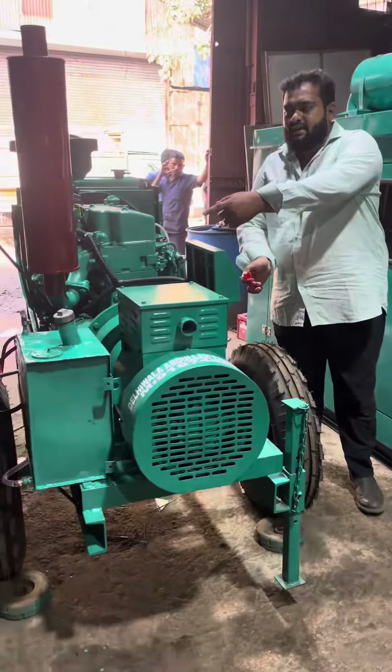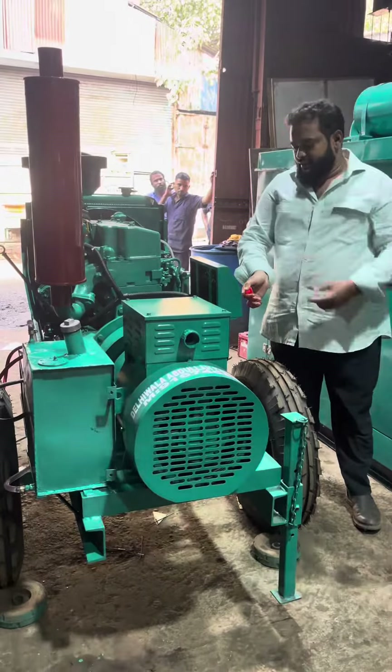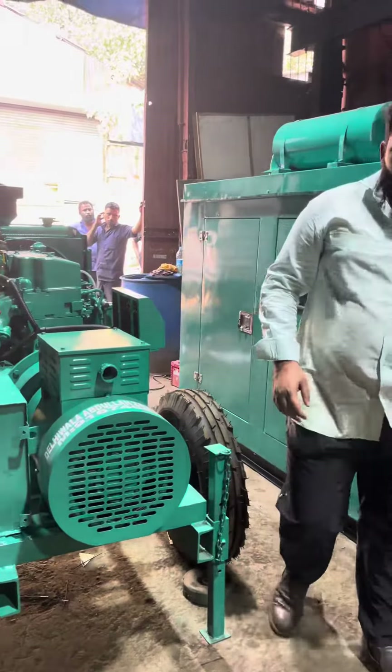Here we have a fuel tank, silencer, and air cleaner. If anyone needs a generator set, call us.